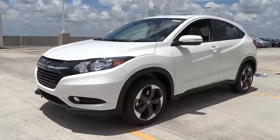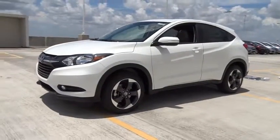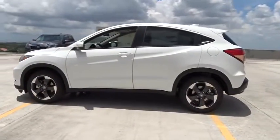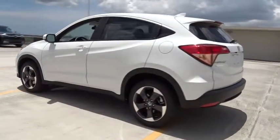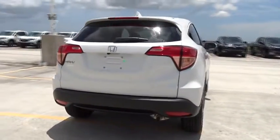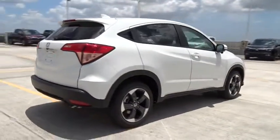2018 Honda HRV. The HRV has a good-looking exterior with a clean design. It comes with a well-tuned suspension and a handsome and flexible interior with tons of options to choose from. Here are some of this vehicle's great options.